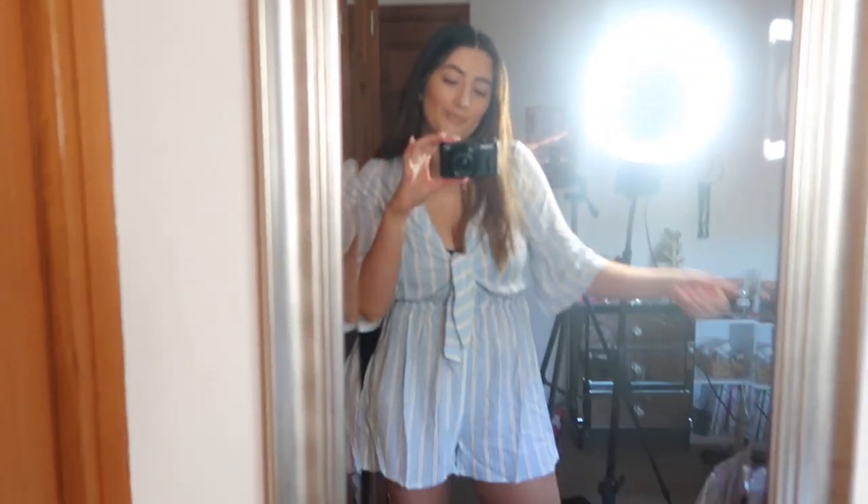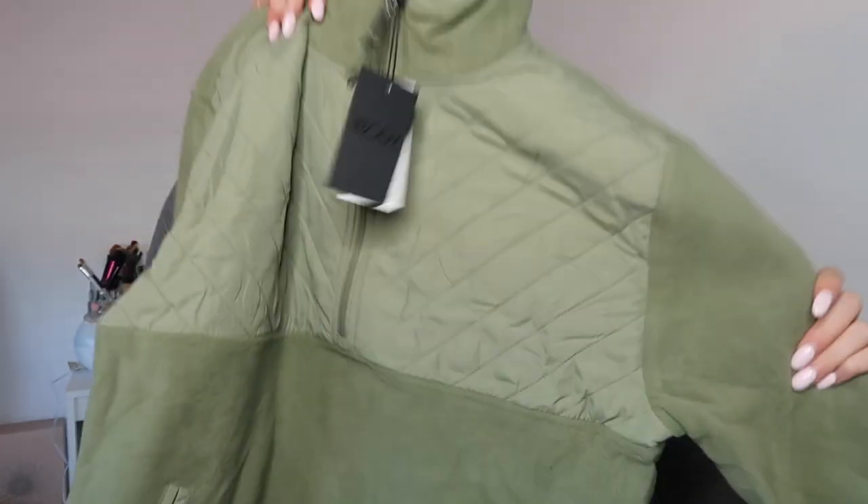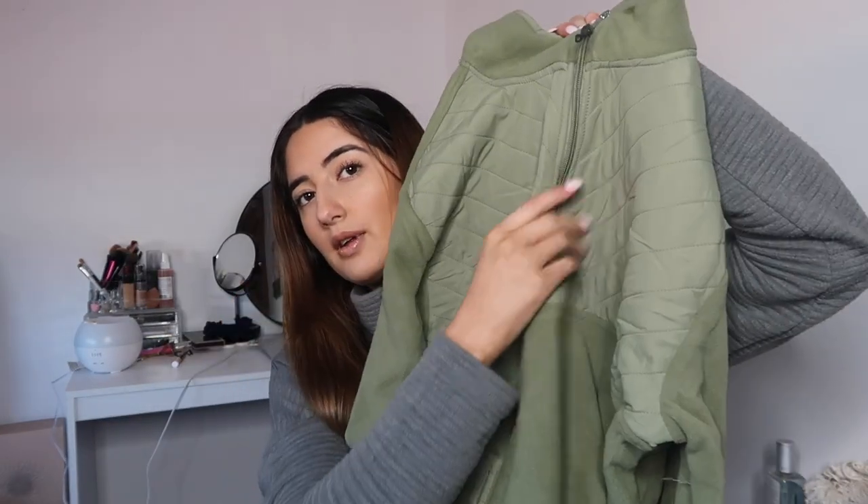Even though the playsuit is my least favourite, it's still not too bad. The second last thing is called the Polar Fleece Half Zip Top. I love these types of tops so much and I love khaki at the moment, so I got it in khaki. It's so soft — I cannot wait to wear this. It zips up halfway, not all the way down.